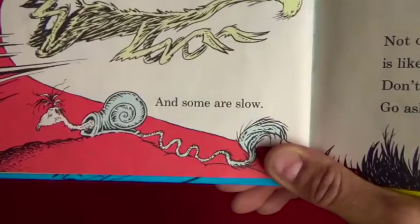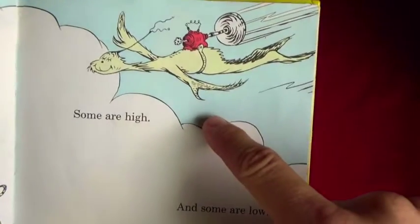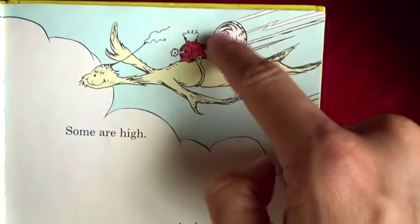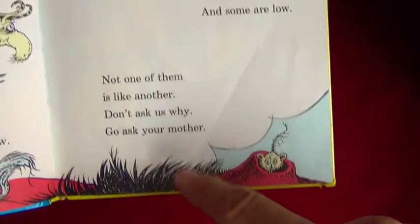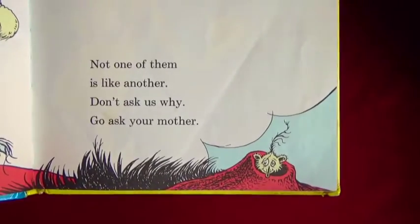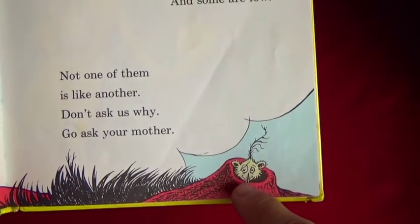And they go very slow. Some are high - do you see what he has on his back? A little propeller so he can fly in the sky above the clouds! And some are low. Not one of them is like another - don't ask us why, go ask your mother. And there's a little one right there in the ground.